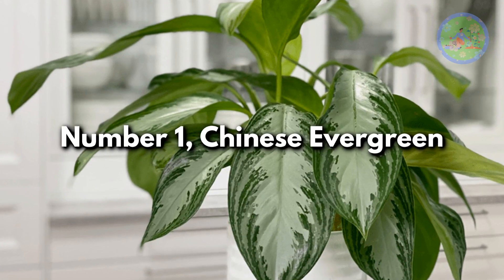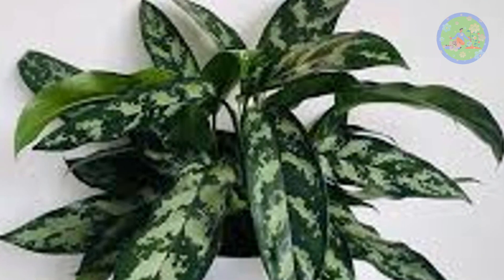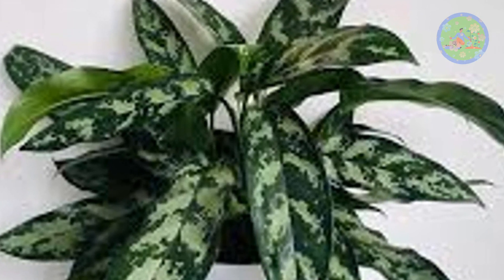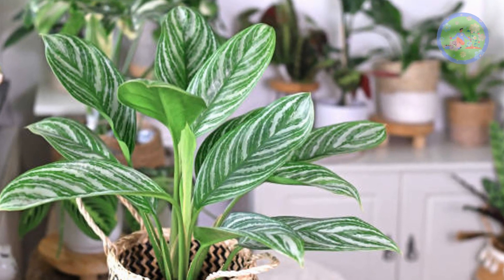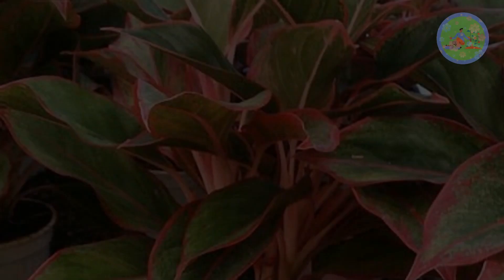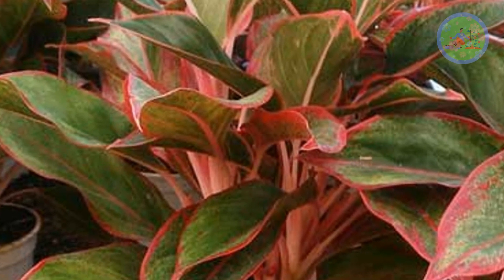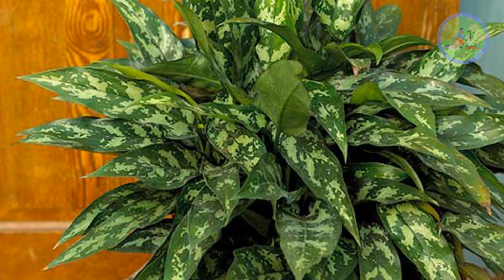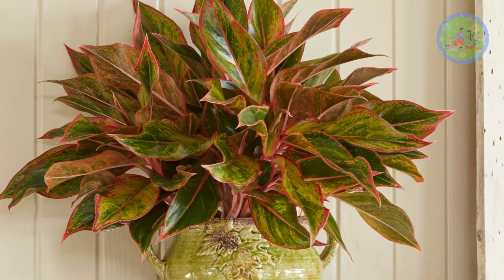Number 1: Chinese Evergreen. The plant's leaves feature various shades of silver-gray, green, deep pink, and red, making Chinese Evergreen an excellent choice for brightening up low-light areas of your home. They are so adaptive, durable, and hard-to-kill, yet very attractive. This low-to-medium-light loving plant needs evenly moist soil. Aglaonema is a lucky plant that brings fortune to your home.